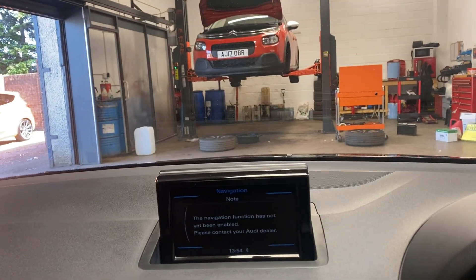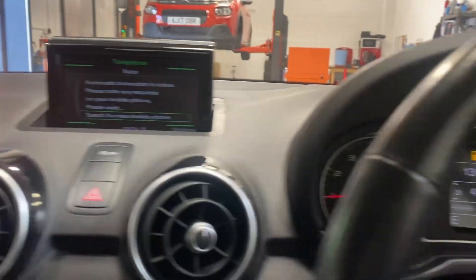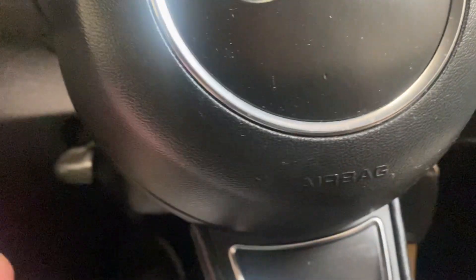So just a very clean car. The first person to come and see it will absolutely buy it. So if you're looking at this video, there's a good chance you're in an advert. Give us a call — we'd love to sell it to you. Thank you for watching.